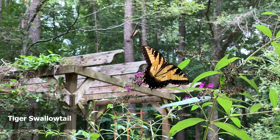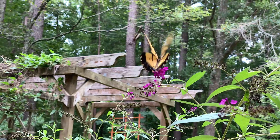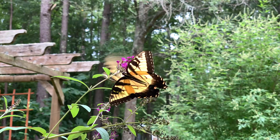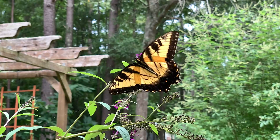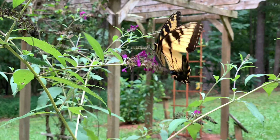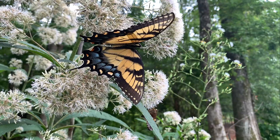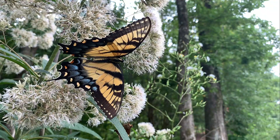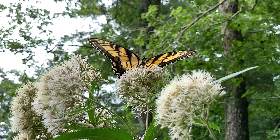Eastern tiger swallowtails are among Alabama's most common and familiar butterflies. In fact, they're Alabama's official state butterfly. They fly throughout the state and are on the wing in the spring, summer, and fall. Favorite nectar plants of the tiger swallowtail include butterfly bushes, honeysuckle, milkweeds, and joe-pye weeds. We have all of these plant species available in the butterfly garden.